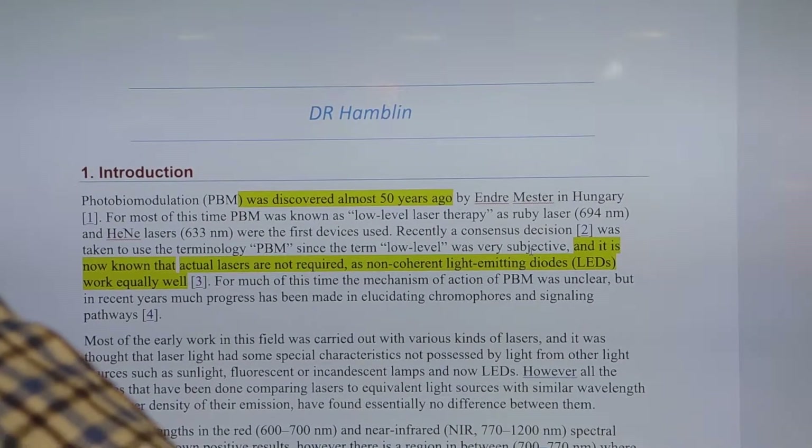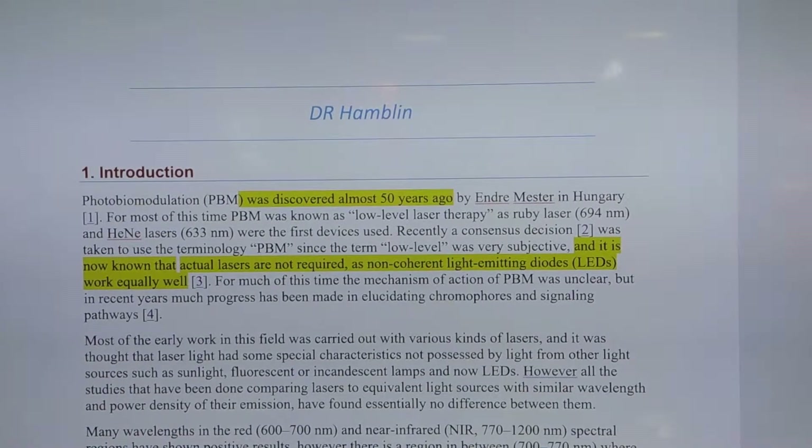Okay and here we are with Dr. Hamblin. I'm going to give you a brief introduction into where near-infrared light comes from historically, and then I'm going to look at the mechanisms that are at play when you start shining near-infrared light into your body.